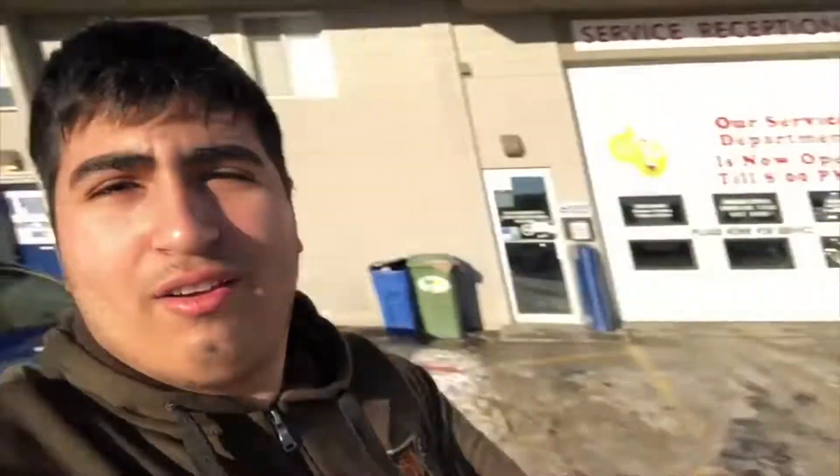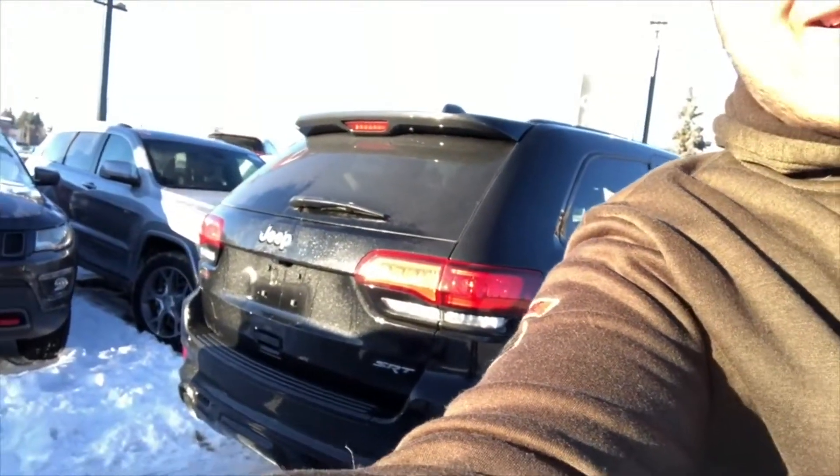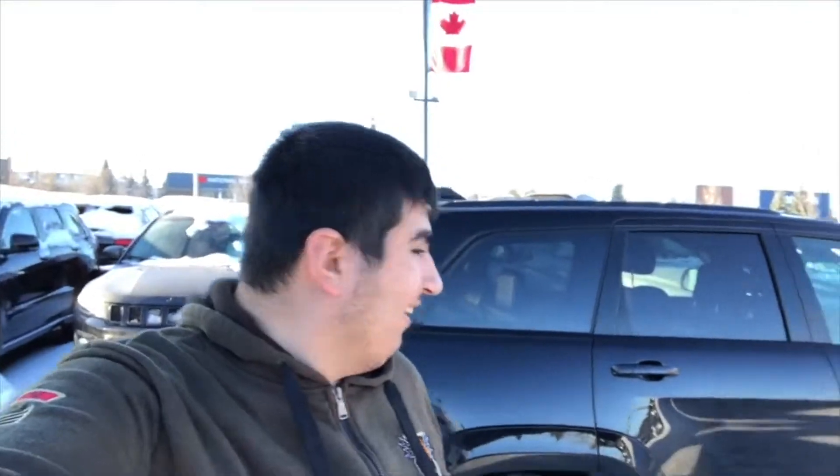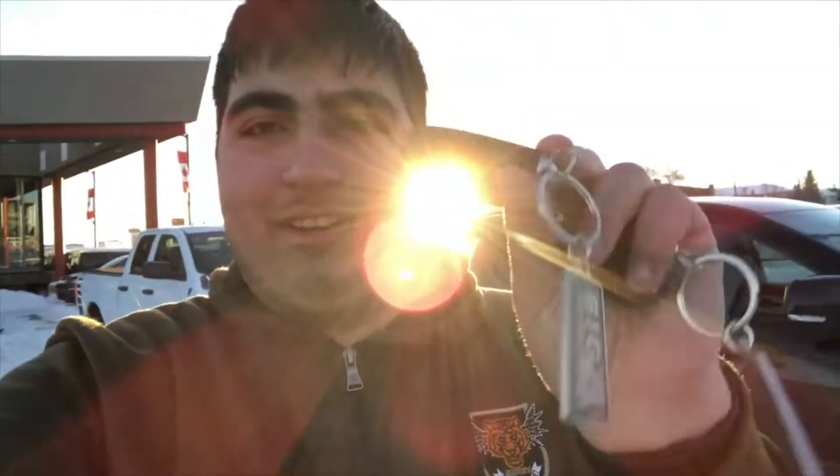Today is going to be such a memorable day for me that I had to film it. I just saw my car coming in — it went further down there. This is my brand new Jeep Grand Cherokee SRT. Oh my god, look at this car guys! It is now official — I went out and purchased my Grand Cherokee SRT. Here are the keys, so let's go ahead and start it up.